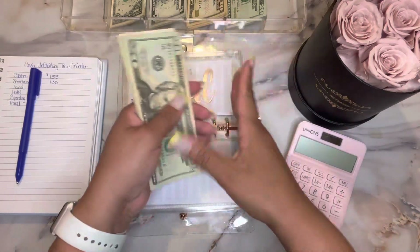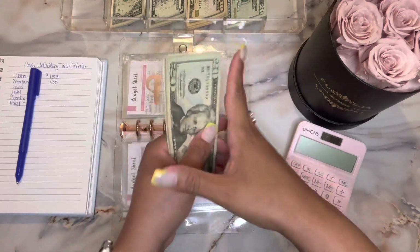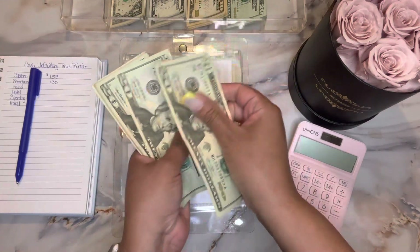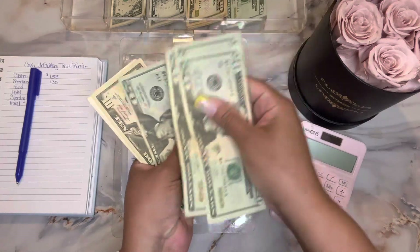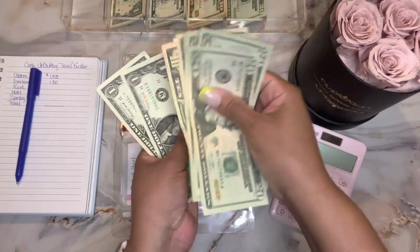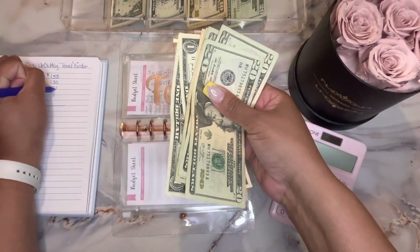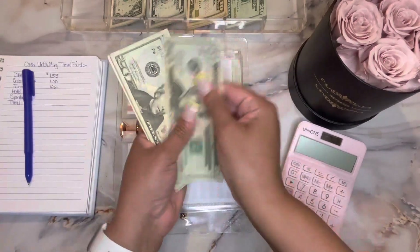Next is food. You can never get too much food money — that is super important when you're on vacation. Food has: 20, 40, 60, 80, 100, 110, 120, 121, 122. So $122 in food.